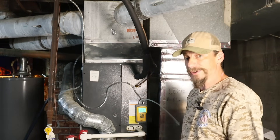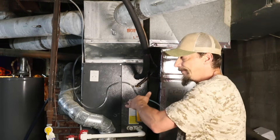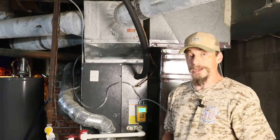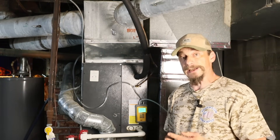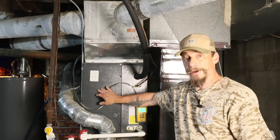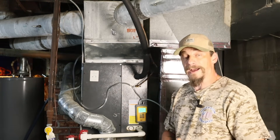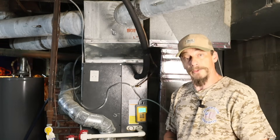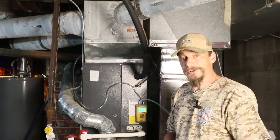The only time I'll take a measurement between the filter and the coil just to isolate the blower is if we're working with a 90% furnace. These furnaces have two heat exchangers, and that secondary heat exchanger acts a lot like an evaporator coil, so I'll get that isolated measurement to see how air is flowing through it. Otherwise, we go big picture first.